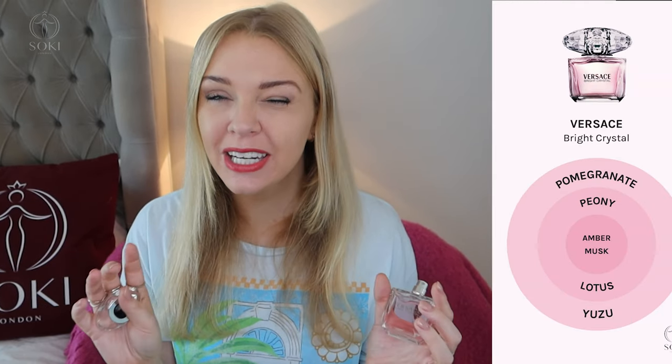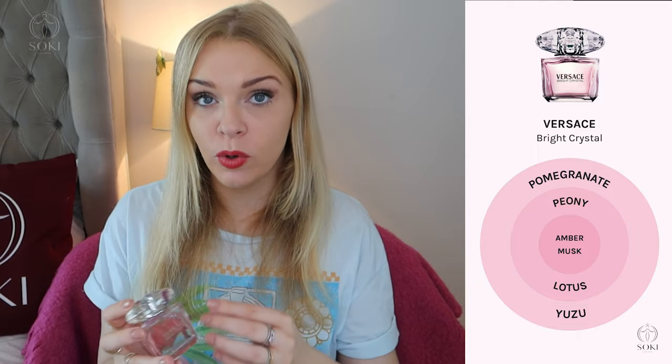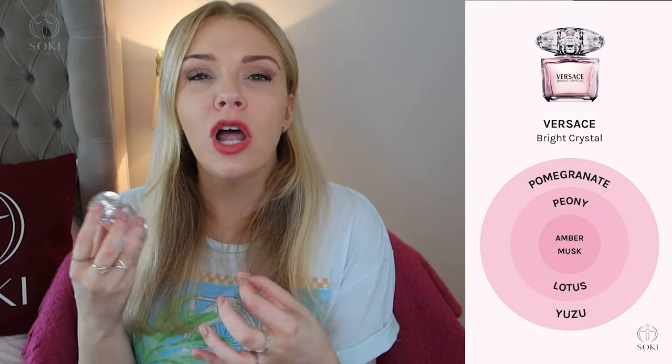Bright Crystal also has a great lotus flower note, so it's very airy, clean, and refreshing. The peony is floral but in a very clean, refreshing way. When you first spray it, you get a top note of yuzu — kind of like a lemon — and some pomegranate, so it's slightly fruity. But I'd describe this as a clean floral. If you like Miss Dior or Blooming Bouquet, you'll likely enjoy this. It's great for humid weather and makes a wonderful spring/summer fresh clean perfume.